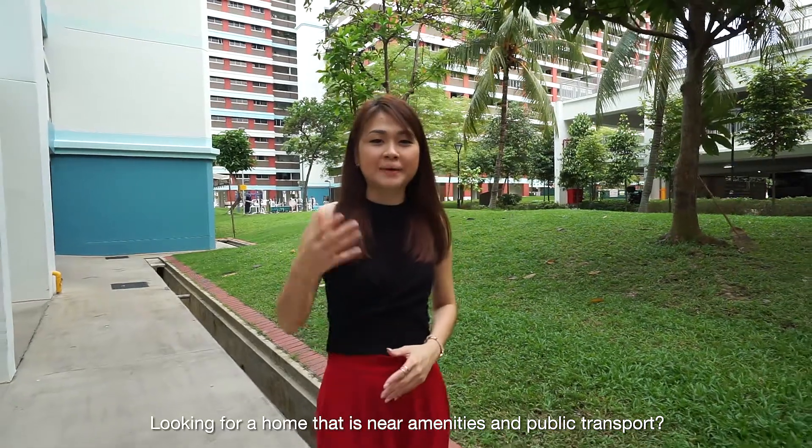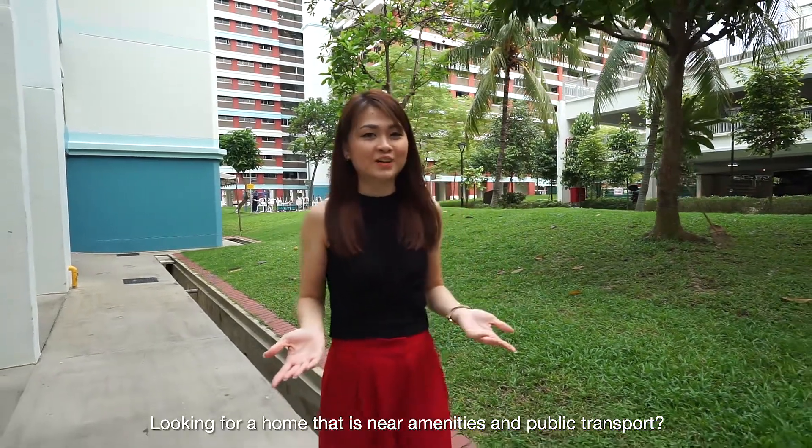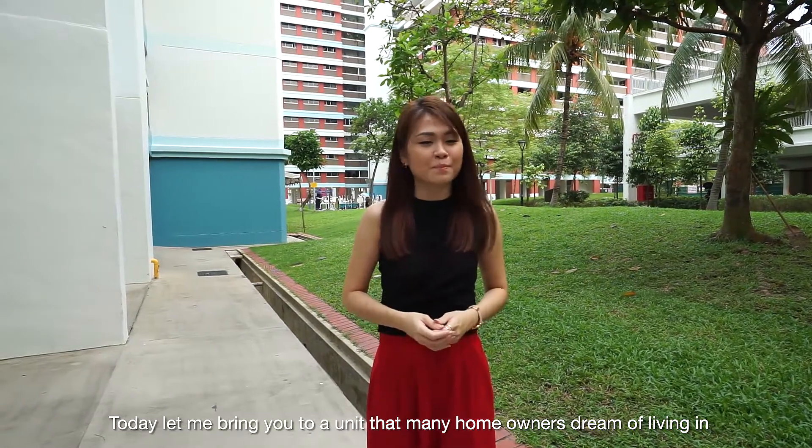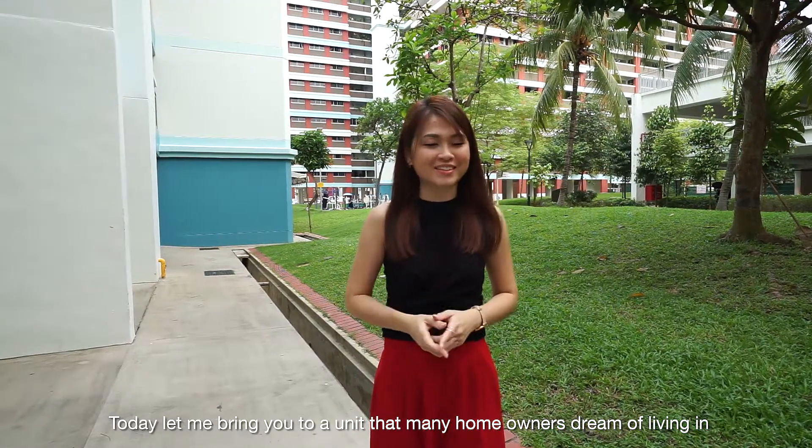Looking for a home that is near amenities and public transport? Hi, my name is Jasmine. Today, let me bring you to a unit that many home owners dream of living in.